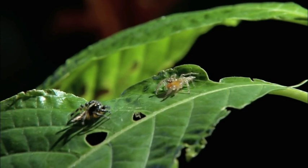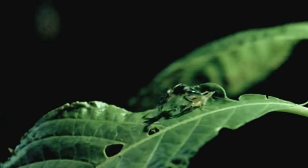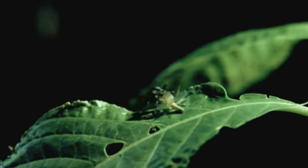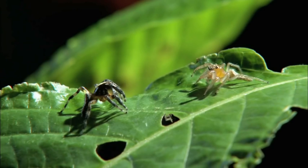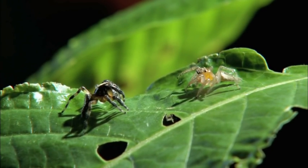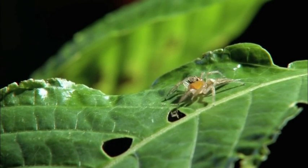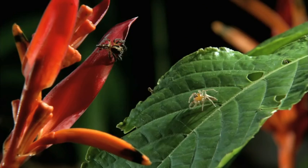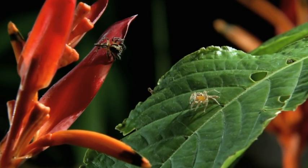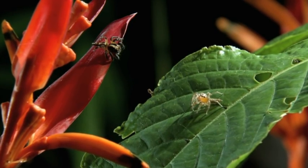They attack and counterattack. It's a standoff. The tiger makes a strategic withdrawal. The yellow jumping spider is on full alert, but the tiger has found a new vantage point.